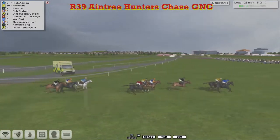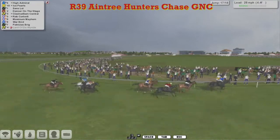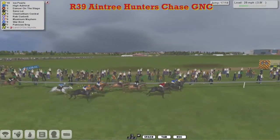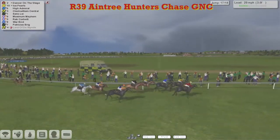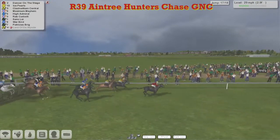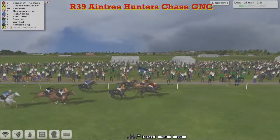High Admiral takes it up from a rally, Ice Pearls on his inside, then comes Sands Loy, behind that Dancer on the Stage trying to get going now for Martin Ederman. Moving forward powerfully up on the inside, Clash William Central, then comes Rab Corbett, Maximum Mayhem coming from the back of the field for Alex Cherry. Back in front, nice Ice Pearls, but here comes Dancer on the Stage on the outside. High Admiral seems to have cried enough. Clash William Central moving forward — it's Dancer on the Stage that picks it up now from Clash William Central in second, followed by Ice Pearls, Maximum Mayhem moving up on the outside for Alex Cherry, that coming from the back of the field, and also Warbird up the outside.